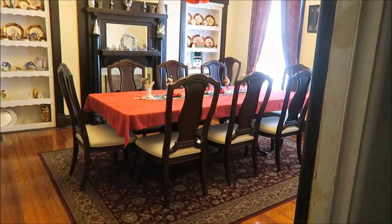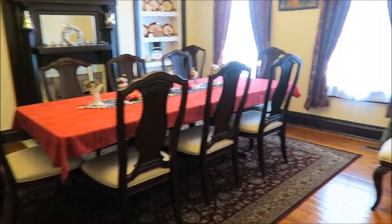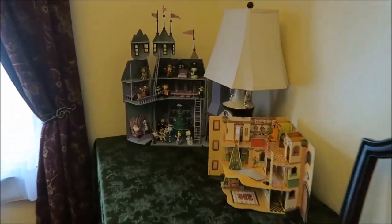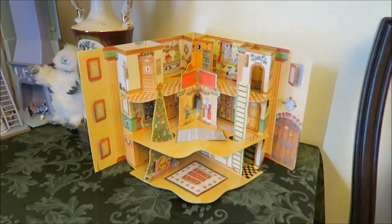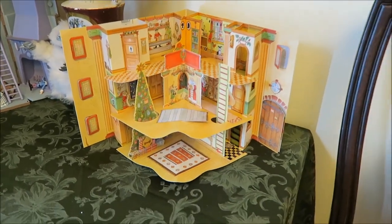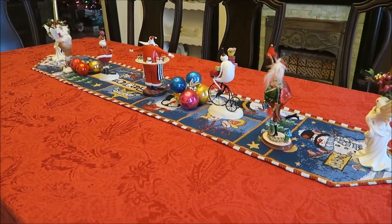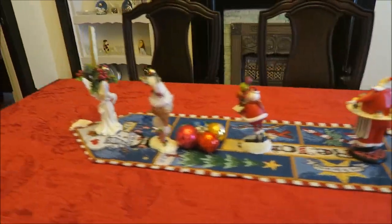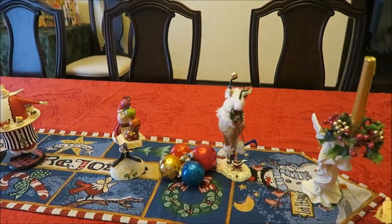Now I'll take you into the dining room — it honestly looks the exact same way it did at Thanksgiving; I have not moved one thing. I still have the Santa Claus castle over here in the corner with all the people. Over here on the table, years ago my parents gave me these figures — my dad had picked them out specifically for me — and I decided to showcase them on the table.